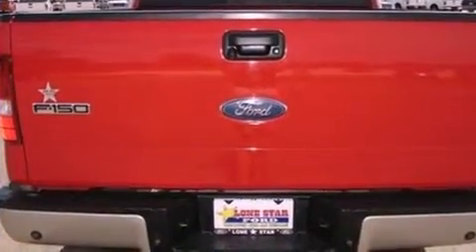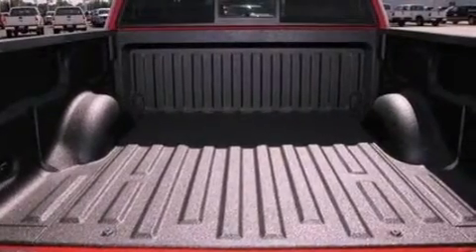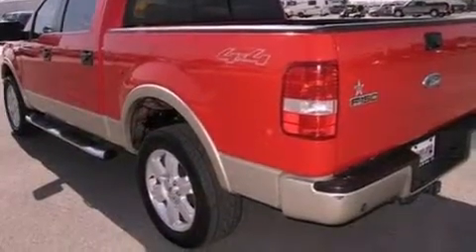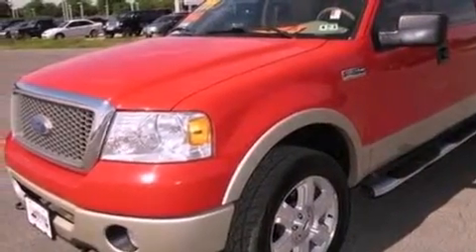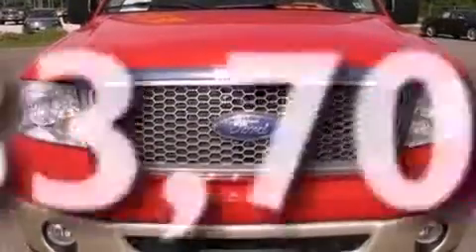Features include a double wishbone independent front suspension, a low-tire pressure indicator, cruise control, a CD player, automatic locking wheel hubs, an engine immobilizer theft deterrent system, 12-volt power outlets, dusk-sensing headlights, front and rear reading lights. This vehicle has fewer than 34,000 miles on the odometer.